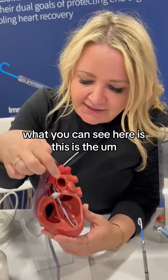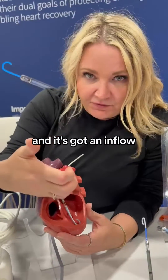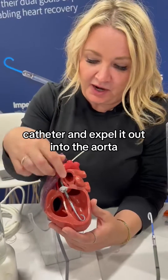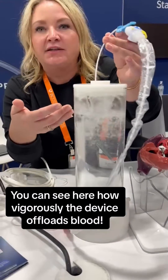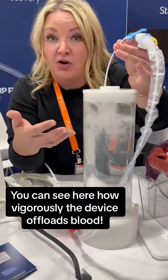What you can see here is this is the part of the catheter that's in the left ventricle. It's got an inflow opening there, and it's going to take blood out of the LV into the catheter and expel it out into the aorta. That's how vigorous the offloading of the left ventricle is when we're using a device like the Impella to offload the LV.